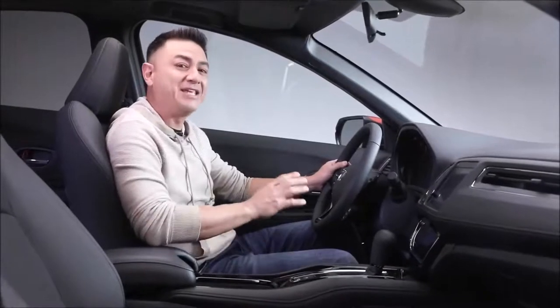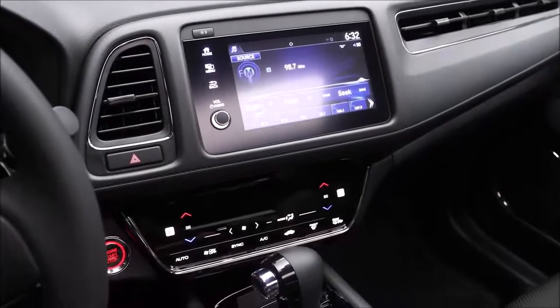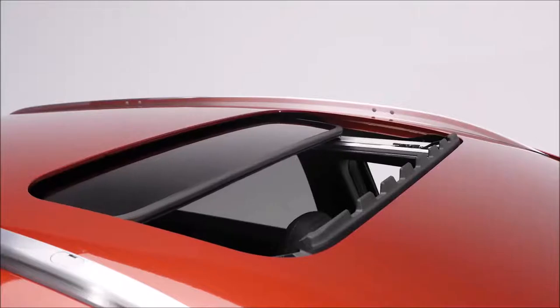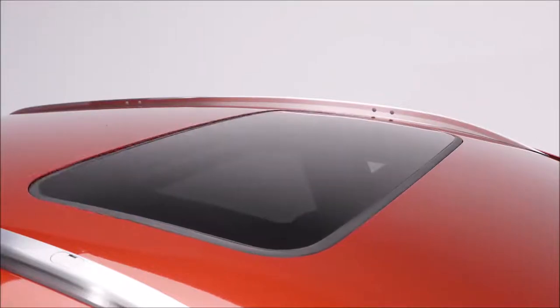Inside, you'll notice how roomy the HR-V is with lots of head and leg room. The dashboard is sleek, well laid out, and easy to understand. The one-touch power moonroof lets in lots of natural light, and you can also choose to open it up or tilt it up.